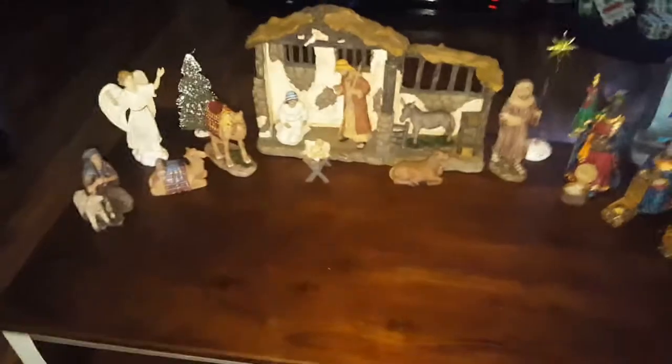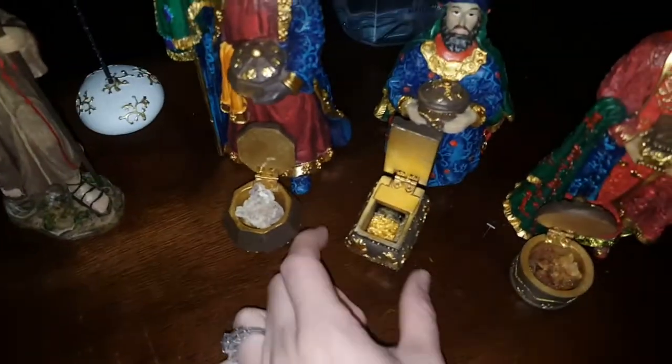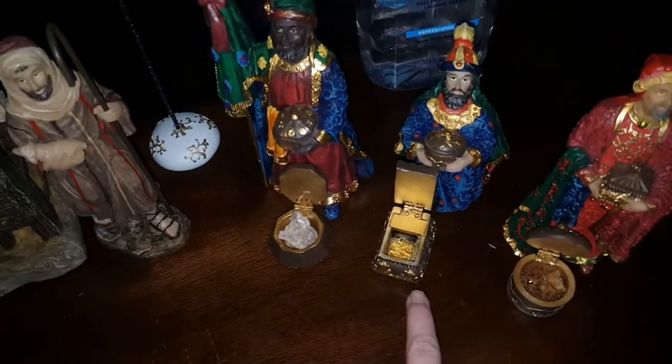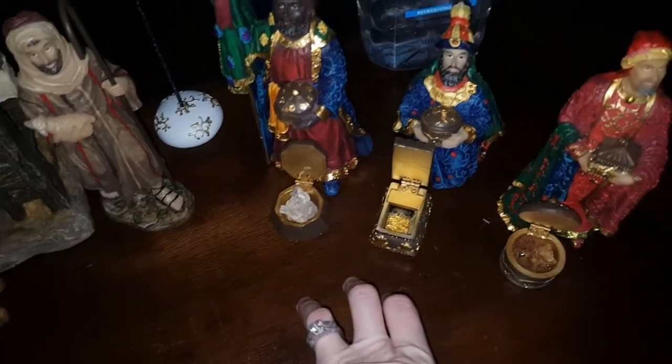The first thing I'm going to start with is this right here — this is the beautiful nativity scene that my mom got me. I'll have the company link down below. It comes with actual frankincense, myrrh, and gold flakes, and there's a certificate stating that it is actual gold. Everything is authentic and I think it is so beautiful.